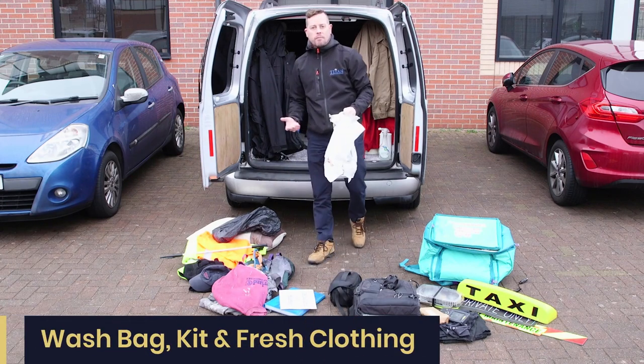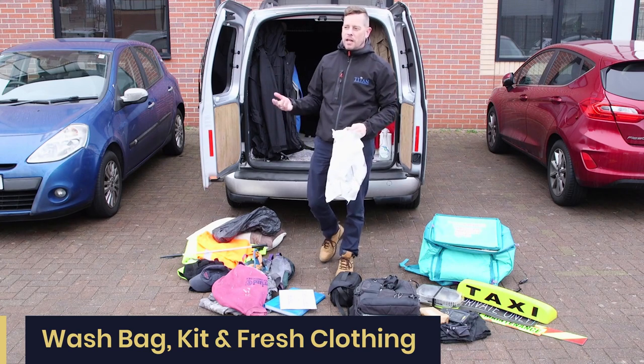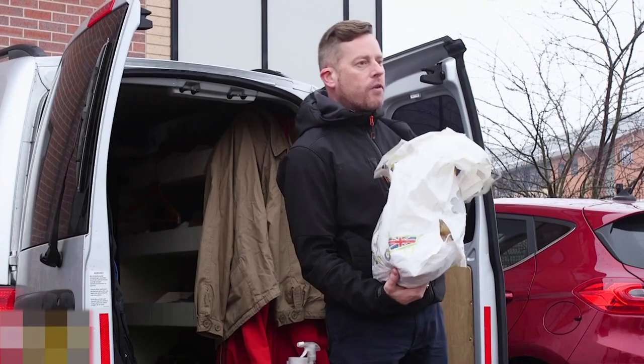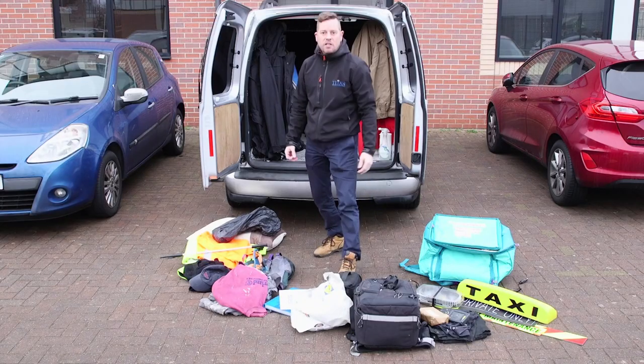Wash bag — you might be on a five-hour job and that job turns into a 12 to 14 hour. You might be miles from home so you get a hotel or sleep in the rear of your vehicle. Let's make sure we've got wash kit, we've got towels, we've got underpants and socks so that we're still fresh.